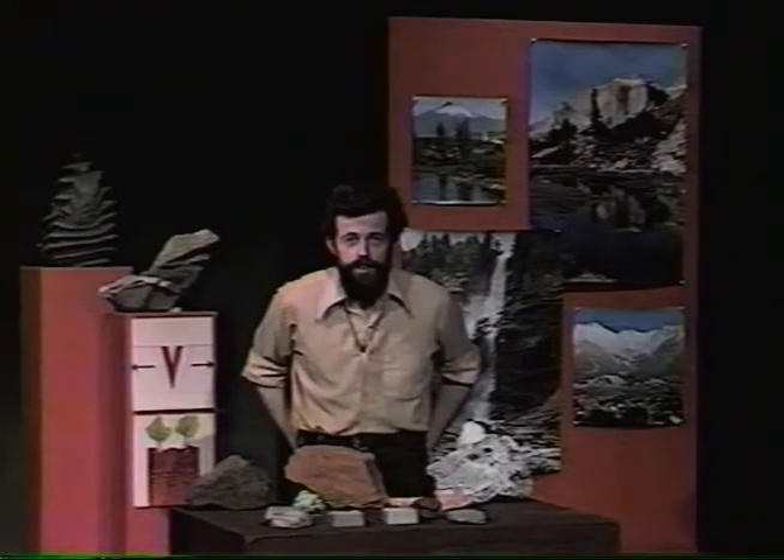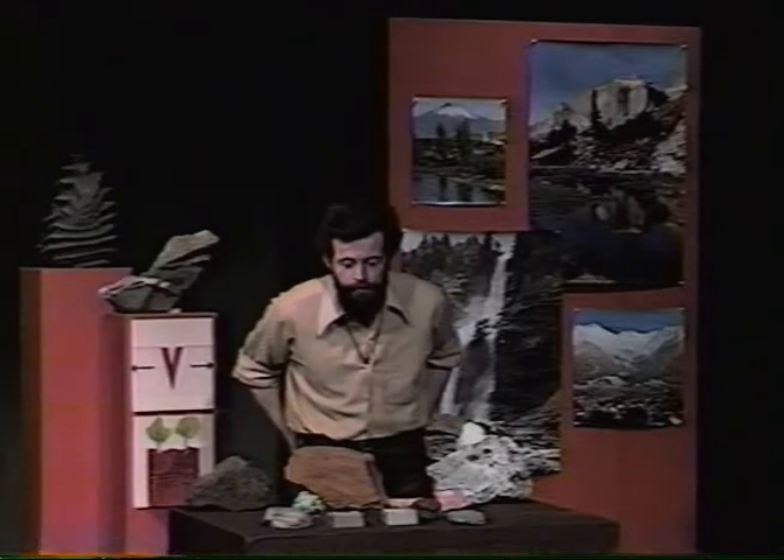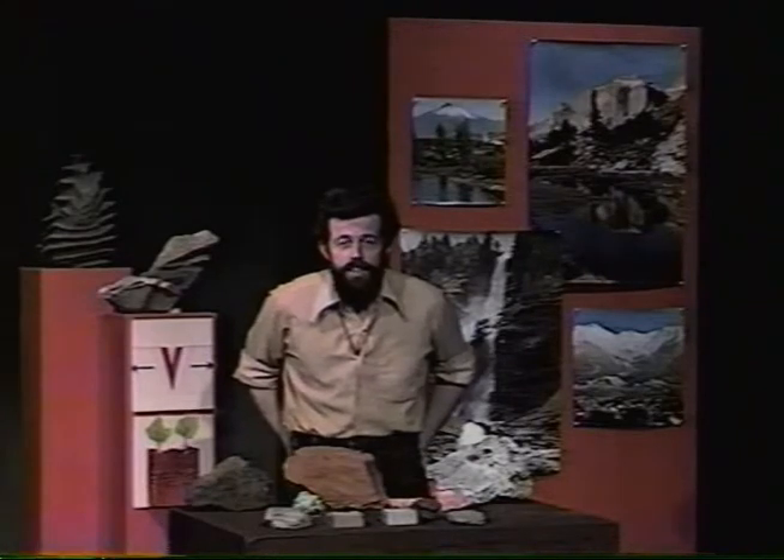If that rock specimen were in the Sudbury area, it would weather brown — brown like the basalt we looked at first, a rusty, anonymous-looking brown. It's the difference in climate which causes the iron mineral to be different: hematite in warm climates with seasonal rainfall, and limonite in the temperate Sudbury area. The other thing which can cause a difference in the color of the mineral developed on the weathered surface is the kind of metal within the rock.